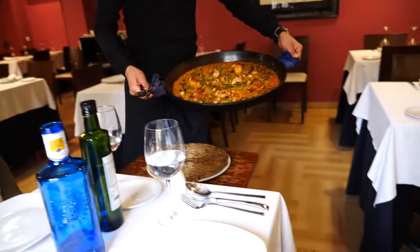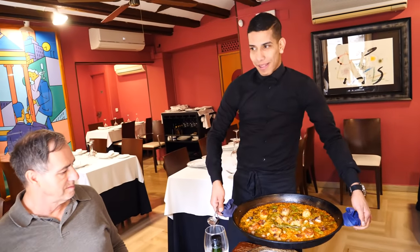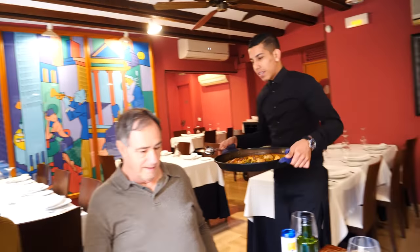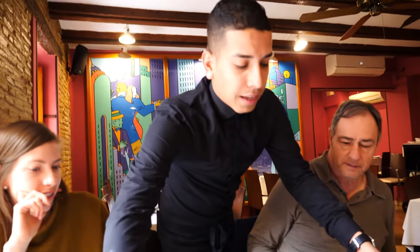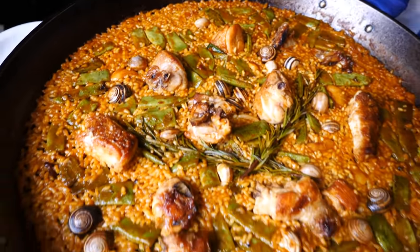Oh, this is the paella valenciana! This is for two people? The waiter explains: this pan can be for two, three, or four. But the rice is the quantity for two — it's extended. All right guys, the food is here and we are going to start off with the paella valenciana.